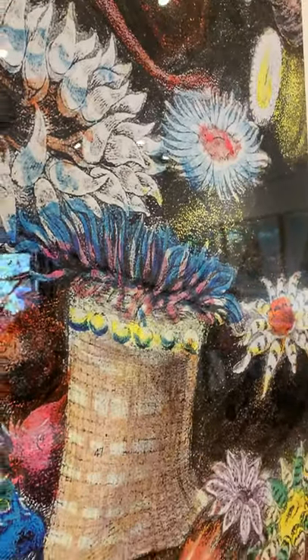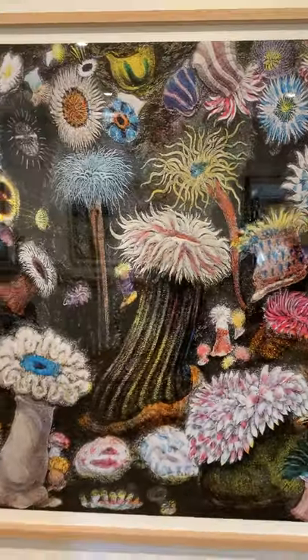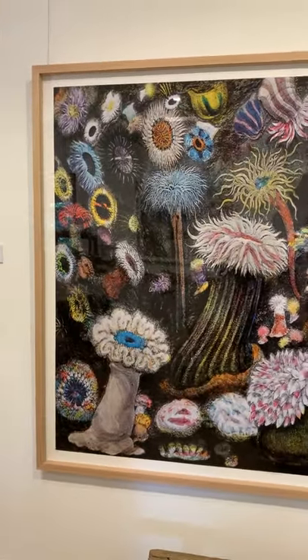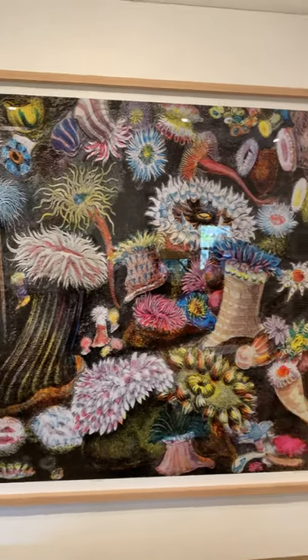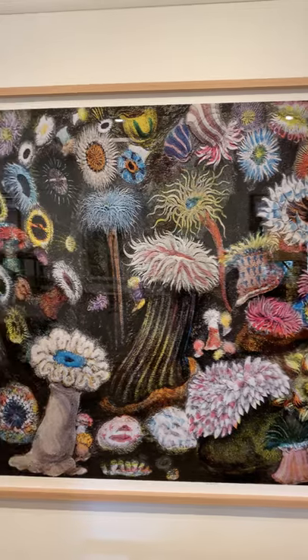This is a pretty special slide, and the best thing about it is that it's actually the only slide I have with a copper edge on it. I can show you that in the light box shortly.